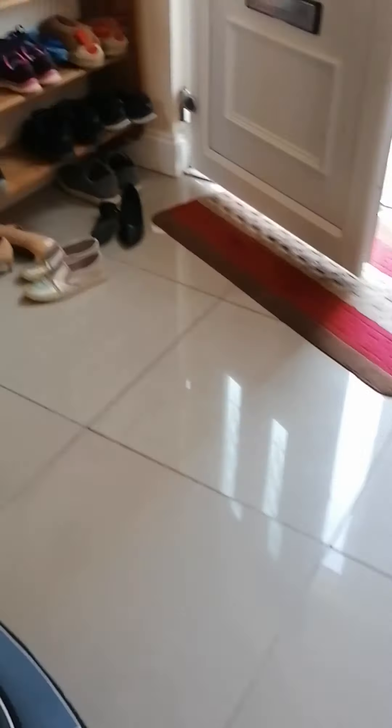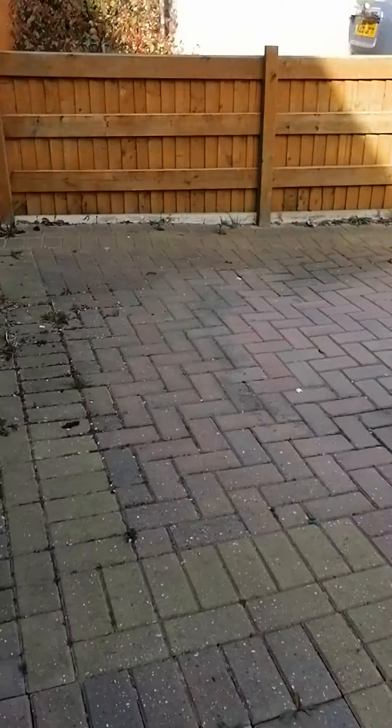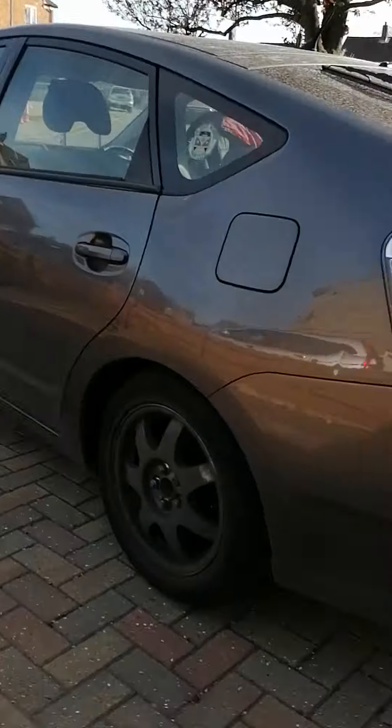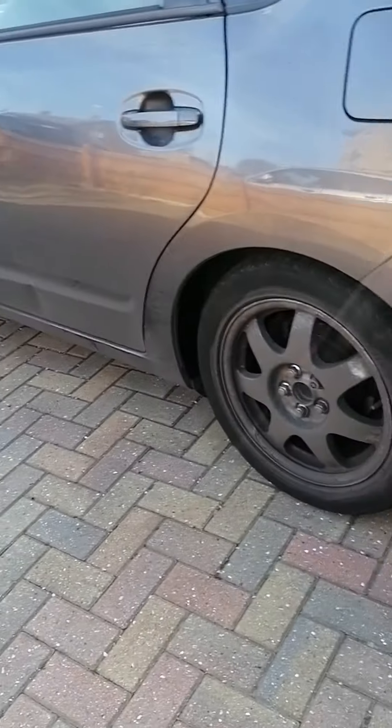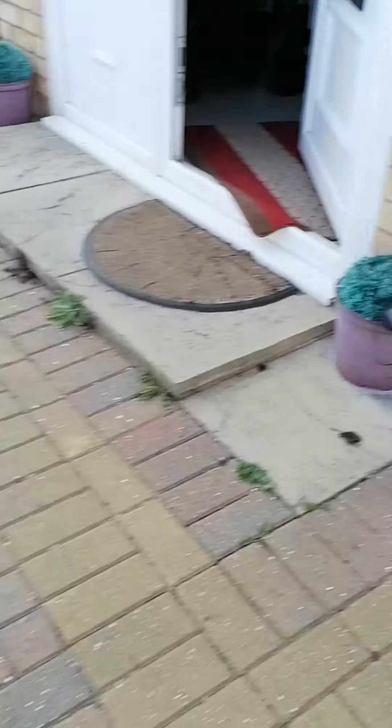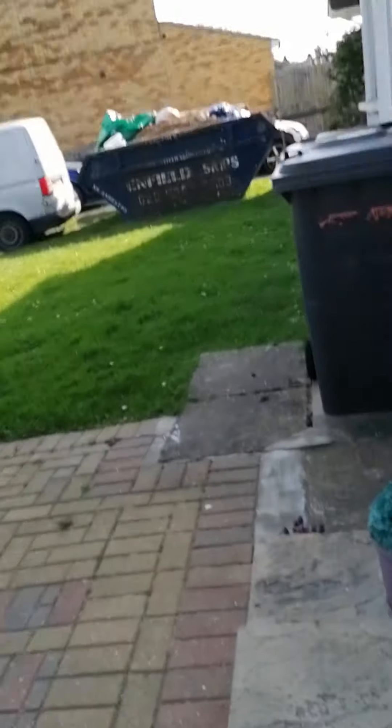Going upstairs and outside now. This is the front yard. There are some plants. Okay, go inside. So this is the yard.